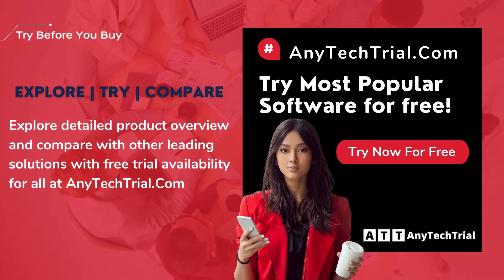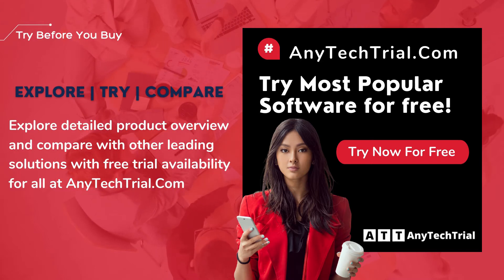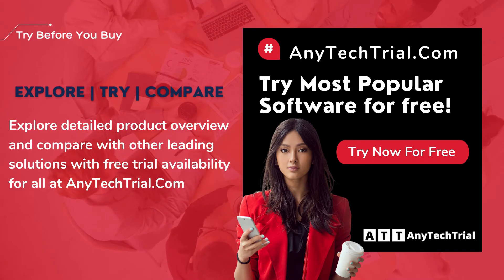Explore a detailed product overview and compare with other leading solutions, with free trial availability for all at anytechtrial.com.